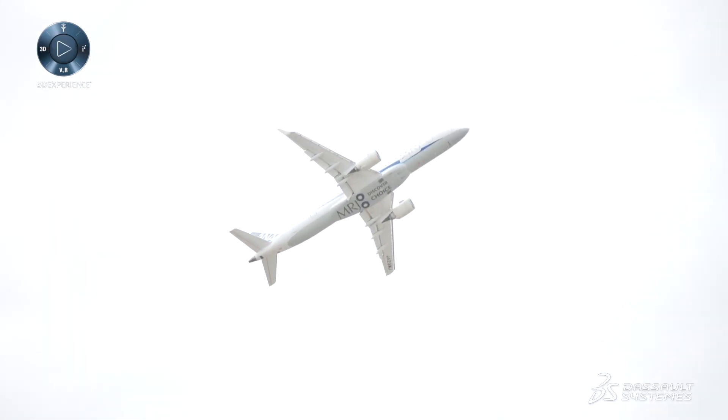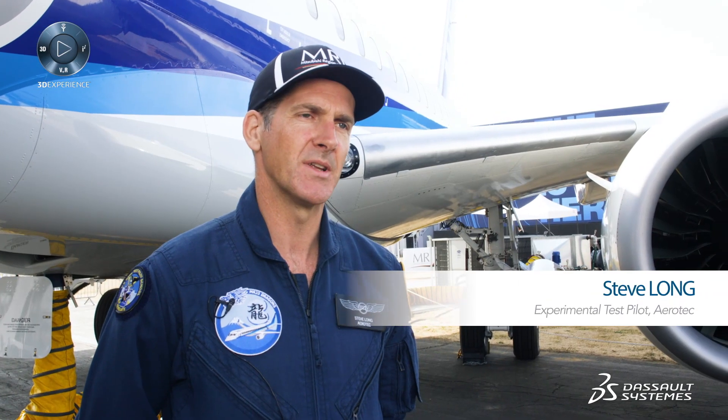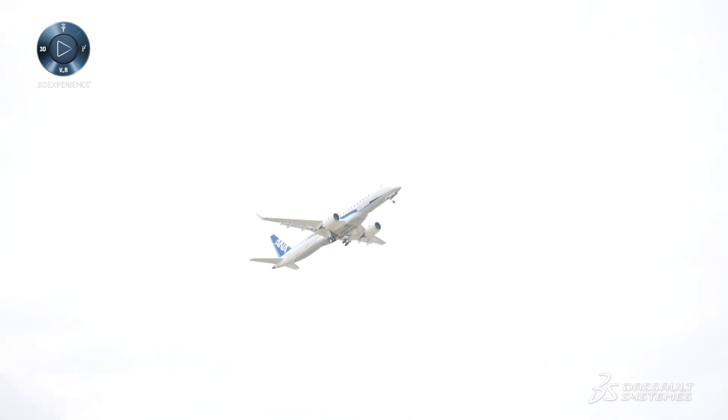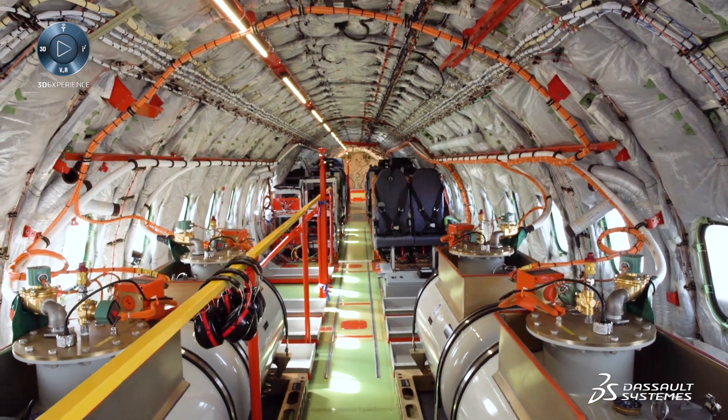Let's start with a look at the MRJ. It's been designed from the ground up to meet the needs of the future airline market. I'm very proud to be part of this program. It's great to see Japan moving back into the aerospace industry after all these years. They're doing a fantastic job with some really high quality engineering — second to none engineering on this program.